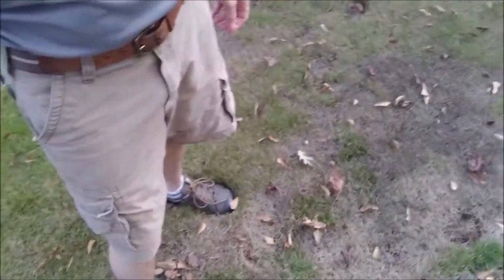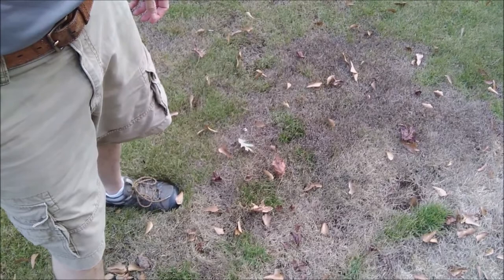Hey guys, we all have problems with lawns, right? There's drought, different kinds of diseases and insects and groundhogs, all kinds of things that can bump off your lawns. Look, I got a nice little problem here — fungus I had to kill off.